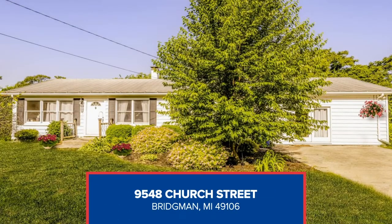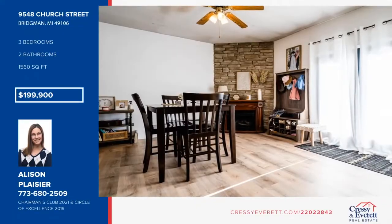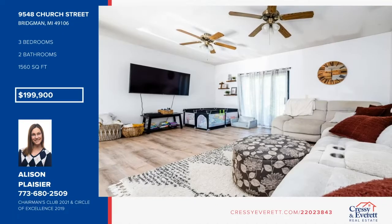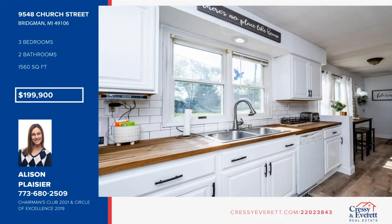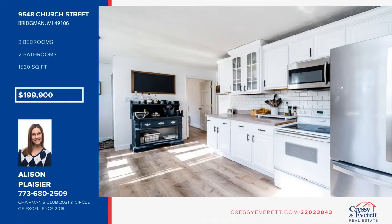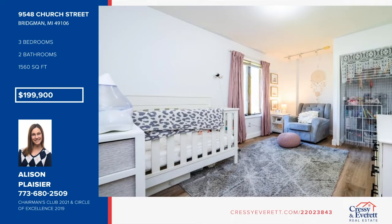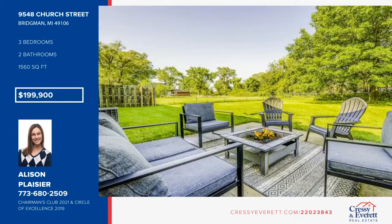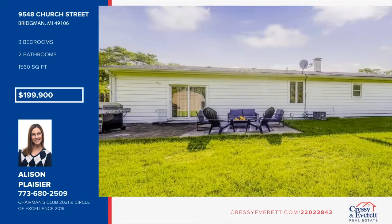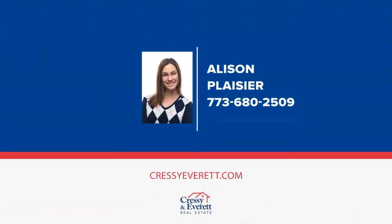Everything this great little beach town has to offer is right outside your door. This is perfect for an investment, full-time residence, or vacation home. This spacious home offers many updates including new flooring, trim, fresh paint throughout, kitchen cabinet makeover, and new washer and dryer. There are three bedrooms, two full bathrooms, plenty of closet space, and a laundry room. Sliding doors open to a nice-sized patio and private fenced-in backyard for great outdoor entertaining. See everything in person with a call to Allison Plazier.